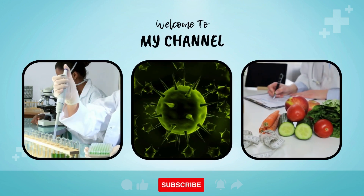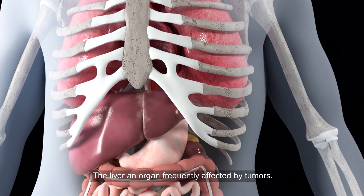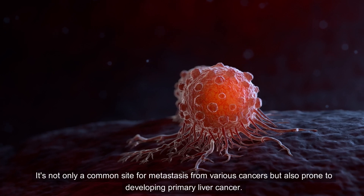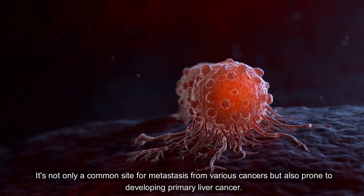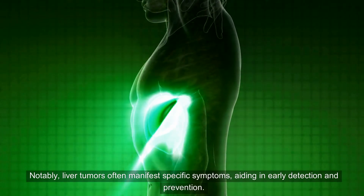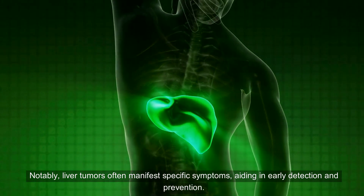Common Signs and Symptoms of Liver Cancer. The liver is an organ frequently affected by tumors. It's not only a common site for metastasis from various cancers but also prone to developing primary liver cancer. Notably, liver tumors often manifest specific symptoms, aiding in early detection and prevention.